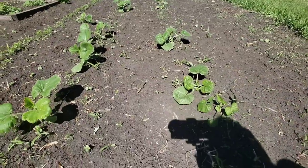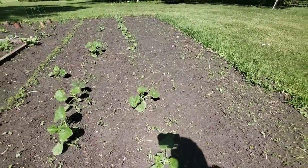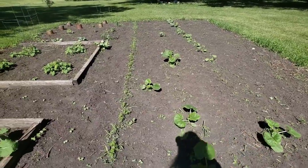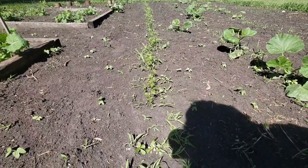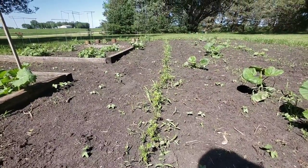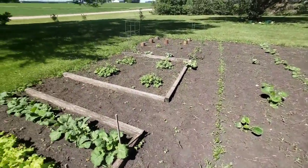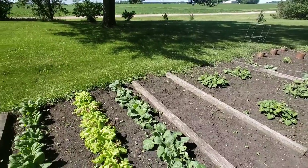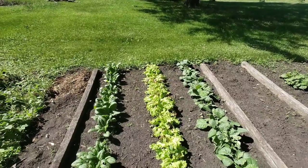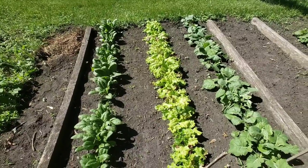I've got some pumpkins growing here, and then down there I have butternut squash. This row here are carrots, and as you can see I have some weeding to do again — I do that all by hand. Here I have lettuce, collards, and spinach growing. They are doing awesome.